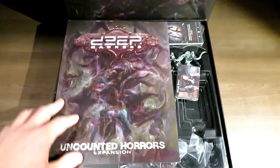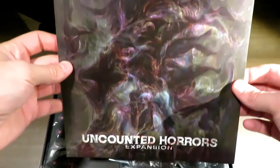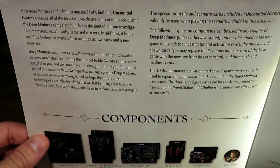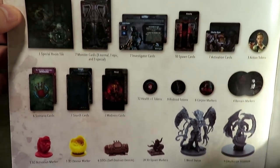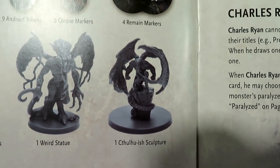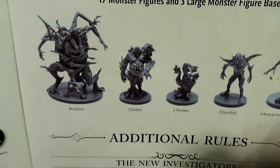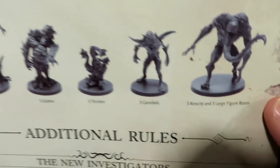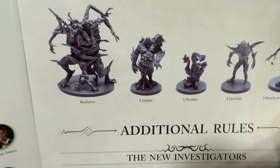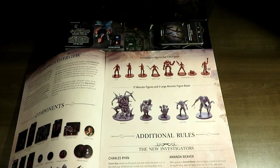With the top of the box off, we've got the expansion book, plus an expansion overview card. You can see there's some nasty creatures in there. Check that out — the Cthulhu-ish sculpture, that's awesome. There are 17 monsters and three large monster figure bases. There are also seven investigator figures and one John figure — not too sure what that means.